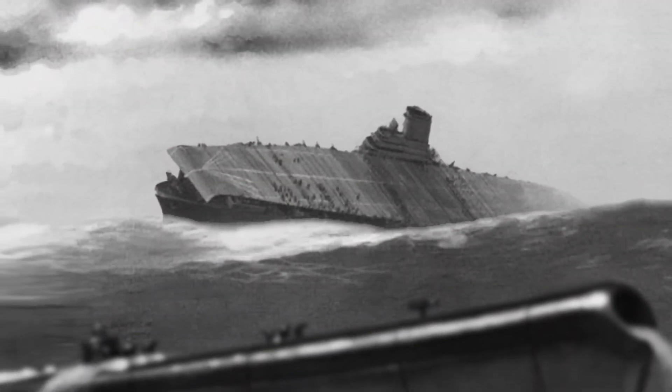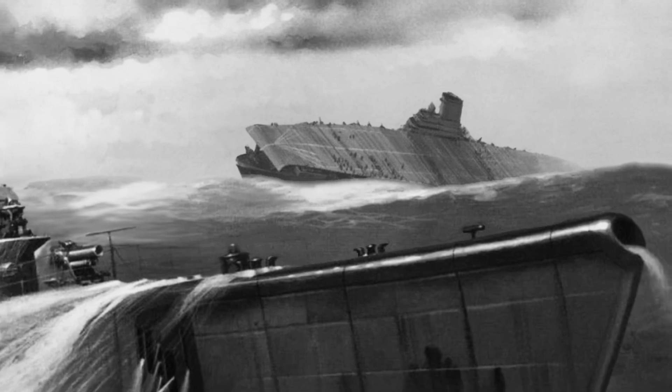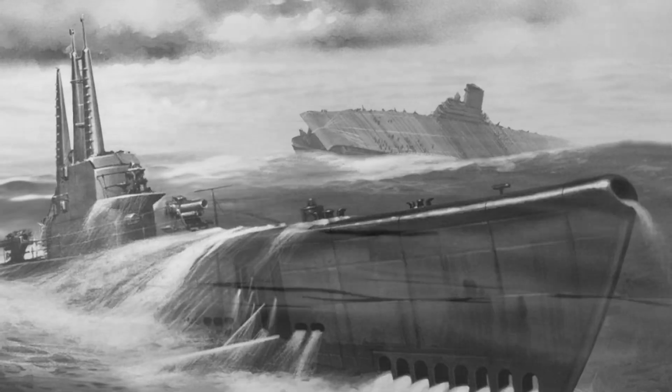Four torpedoes made direct hits on the Shinano, a 72,000-ton Japanese aircraft carrier. It was the largest warship ever destroyed by a submarine attack. But there's more to the story than deadly accuracy, relentless pursuit, and a shared name.